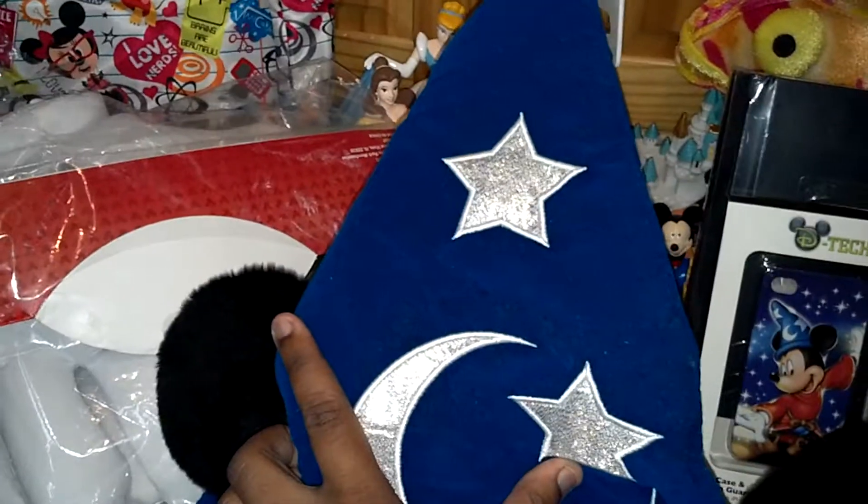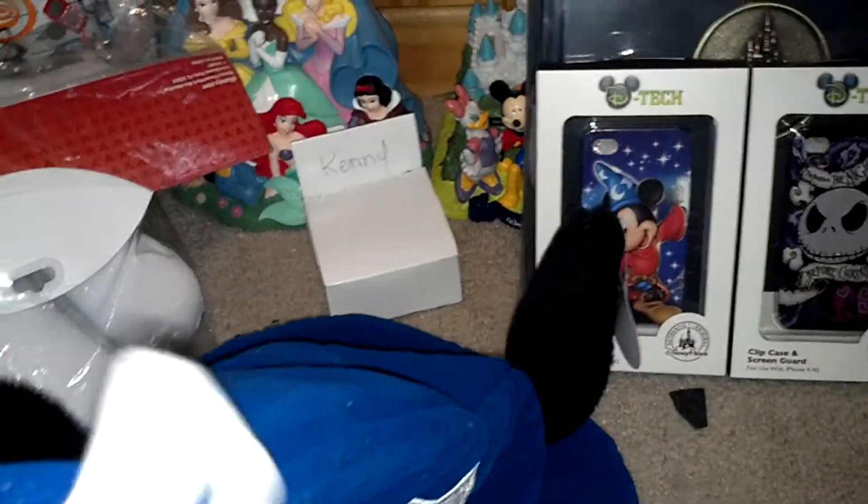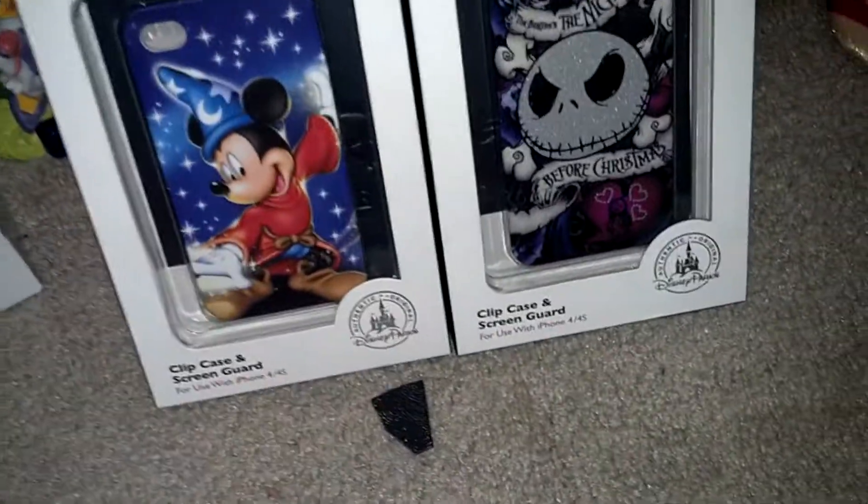Let's get started. First of all, this is the Fantasia Disney Sorcerer's Apprentice hat. And this is one of the ones that lights up. What's the lighting? Okay, it won't light up now. I don't know why. Okay, so it lights up.